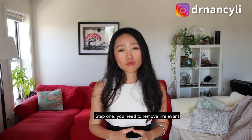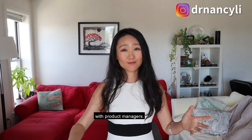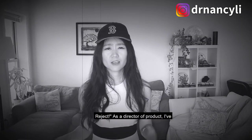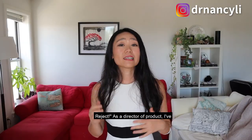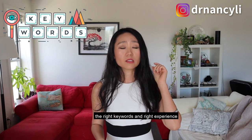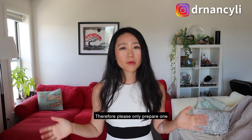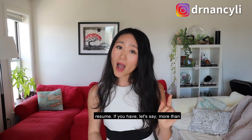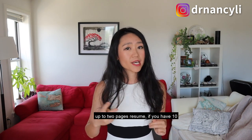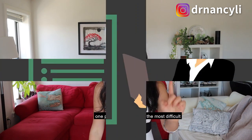Step one: you need to remove irrelevant content on your resume that has nothing to do with product management. Nine pages of resumes is even longer than my PhD essay — reject. As a director of product, I've reviewed tons of resumes in the past. We only have 30 seconds to look for the right keywords, right experience, and right content. So please only prepare one page of resume. If you have more than 20 years of experience, you can go up to two pages. If you have 10 years or less, I recommend everyone to write one page.